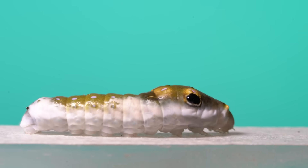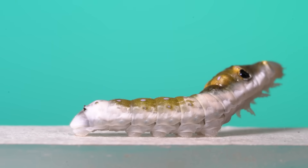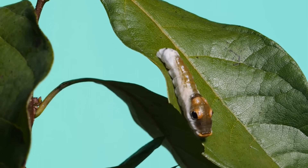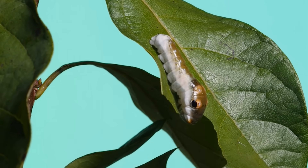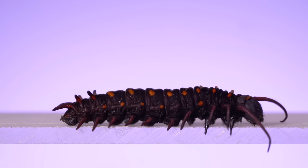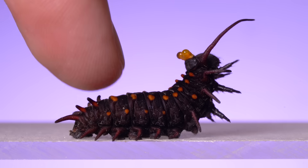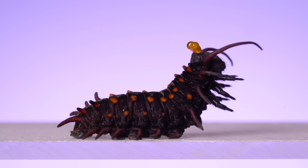Swallowtail butterflies like this spicebush swallowtail have some unique anti-predator adaptations. The black spot near the head is paired with another on the other side to mimic the eyes of a snake to scare off vertebrate predators. This one also visually mimics bird droppings as a form of camouflage. A pipevine swallowtail, with its tentacle-like fleshy projections, looks kind of like a tropical velvet worm. When touched, it inflates a structure called the osmeterium — an eversible gland containing volatile defensive chemicals which repel potential predators, including other insects.